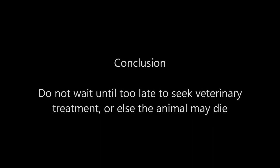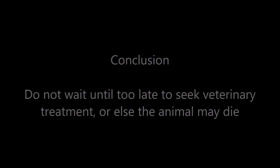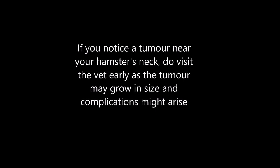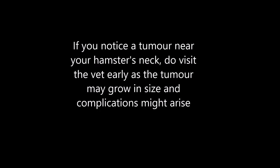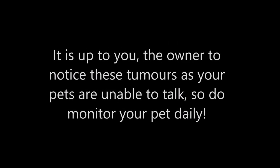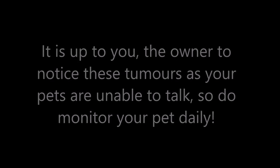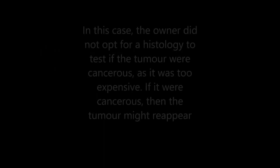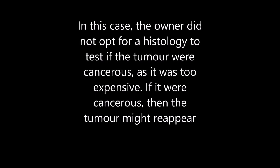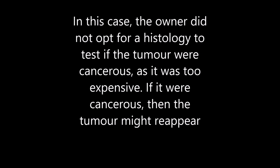In conclusion, do not wait too late to seek veterinary treatment or else the animal may die. If you notice a tumour near your hamster's neck, visit the vet early as the tumour may grow in size and complications might arise. It is up to you, the owner, to notice these tumours as your pets are unable to talk — so monitor your pet daily. In this case, the owner did not opt for histology to test if the tumours were cancerous as it was too expensive. If the tumour were cancerous, it might reappear.